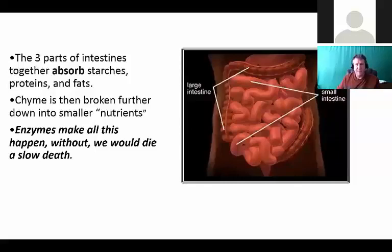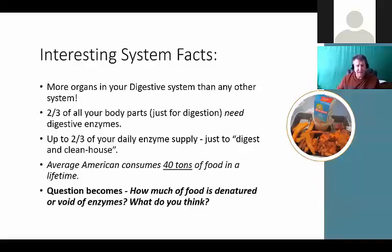The pancreas produces amylase for carbohydrates, the liver produces bile for fats, and the gallbladder stores that bile. The three parts of the intestines absorb starches, proteins, and fats. So 'you are what you absorb' is really happening here - once that chyme gets broken down into smaller and smaller nutrients, the smaller the better. Enzymes make all that happen. If there was no such thing as enzymes, we'd all be dead.